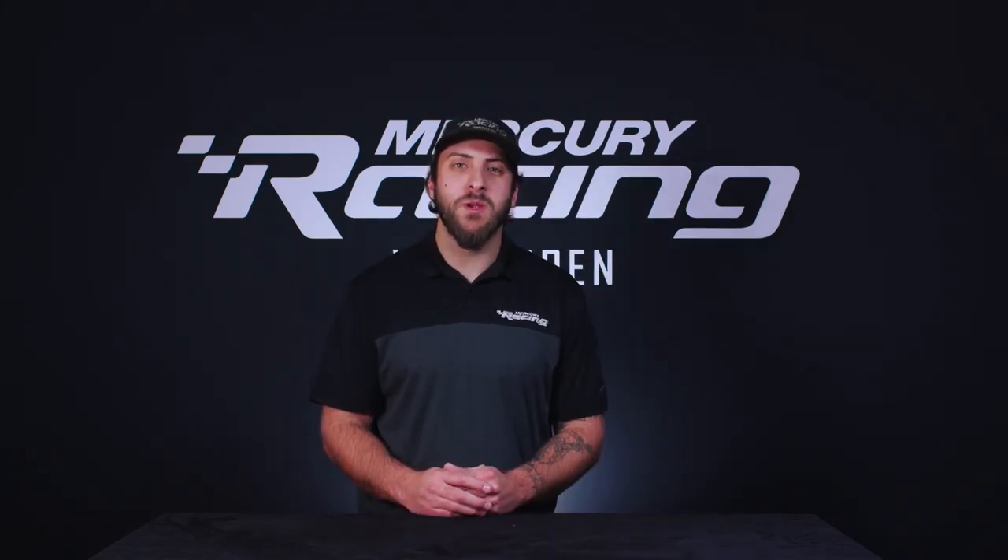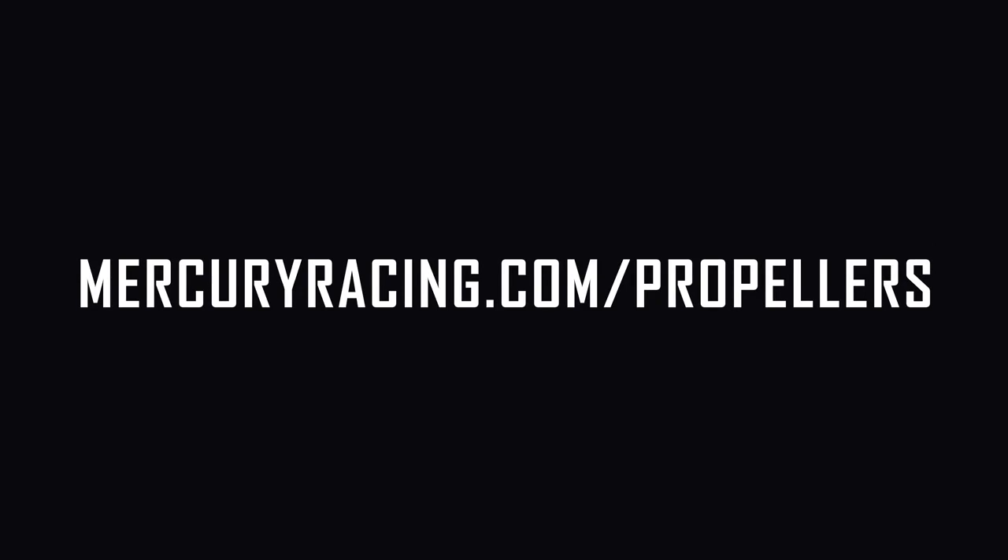We hope you found this information about the Rev4 helpful. For more information, feel free to go to mercuryracing.com/propellers.